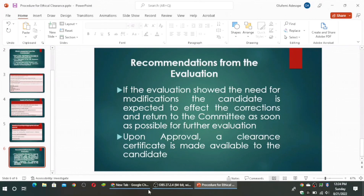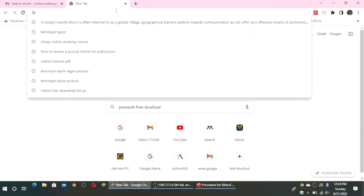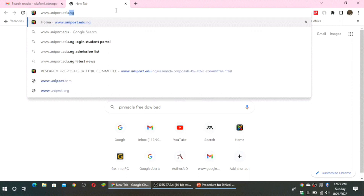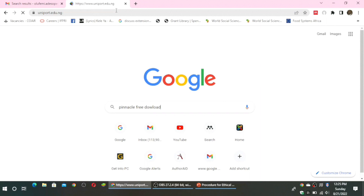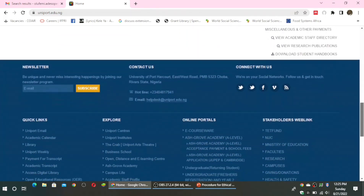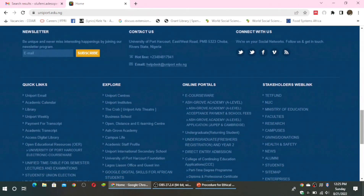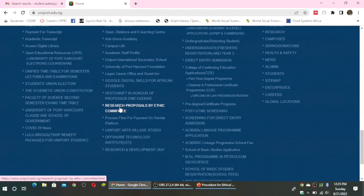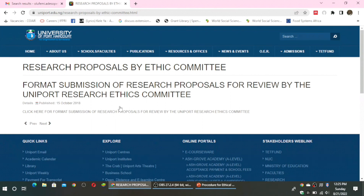Now let us look at the document that will be submitted. It can always be gotten from the university website at www.uniport.edu.ng. This takes you to the university website. Scroll down until you see the blue background. There are four columns in this area: quick links, explore, online portals, and stakeholders web link. Look at the second column bearing the title 'Explore,' scroll to the bottom of that column, and look out for 'Research proposals by Ethics Committee.' Click on it — it redirects you to the research proposals by Ethics Committee landing page.